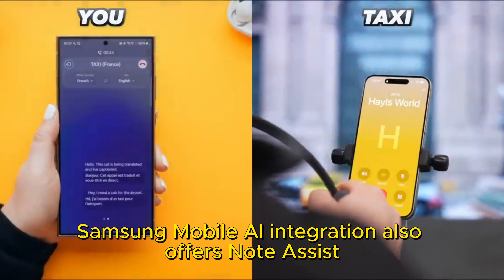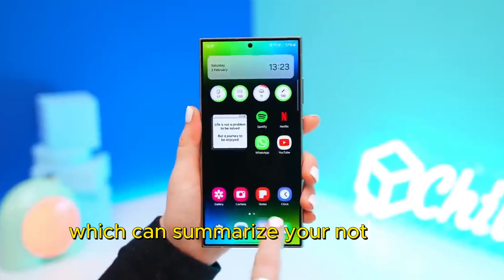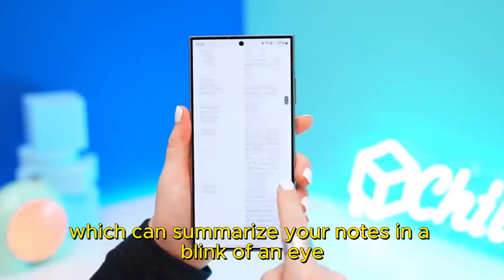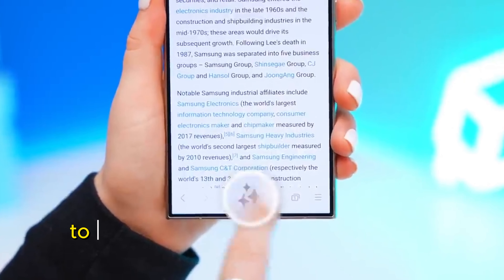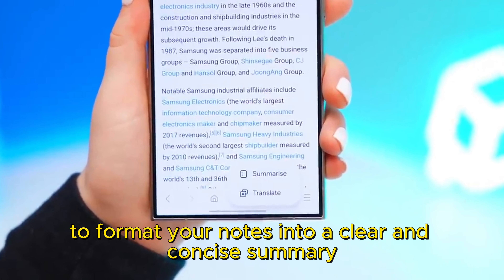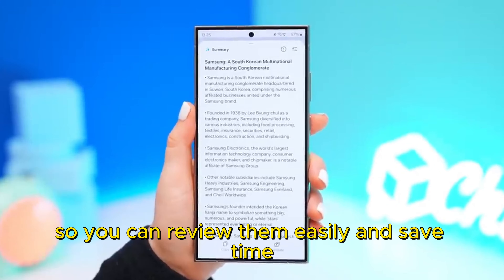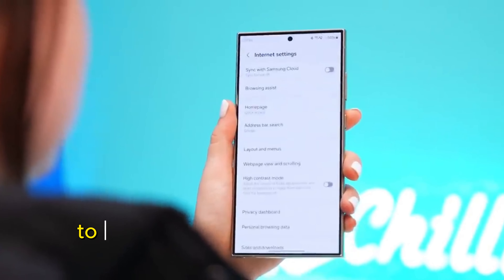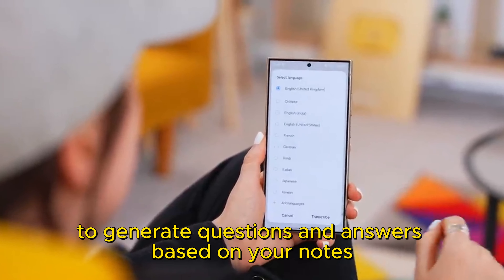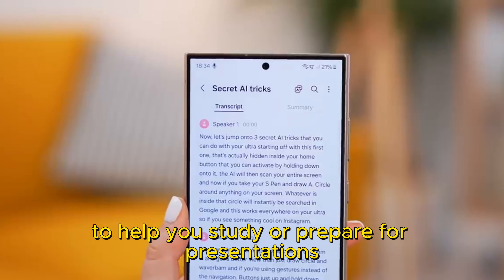Samsung Mobile AI integration also offers Note Assist, which can summarize your notes in a blink of an eye. Note Assist uses AI to format your notes into a clear and concise summary, so you can review them easily and save time. You can also use Note Assist to generate questions and answers based on your notes to help you study or prepare for presentations.